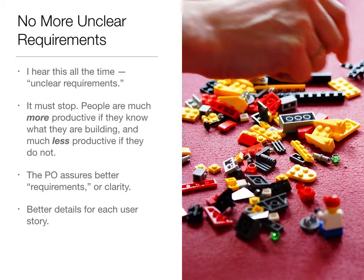The requirements are not clear enough, and therefore we couldn't get as much work done. Our feeling is this must stop. We need to know what the requirements are. That doesn't mean we can't be innovative and always learning what the requirements are going to be, but at least those requirements we're committing to in this sprint, we need to have a much better idea than most teams have had in the past. And we find that people are much more productive if they know what they are building, and much less productive if they don't.